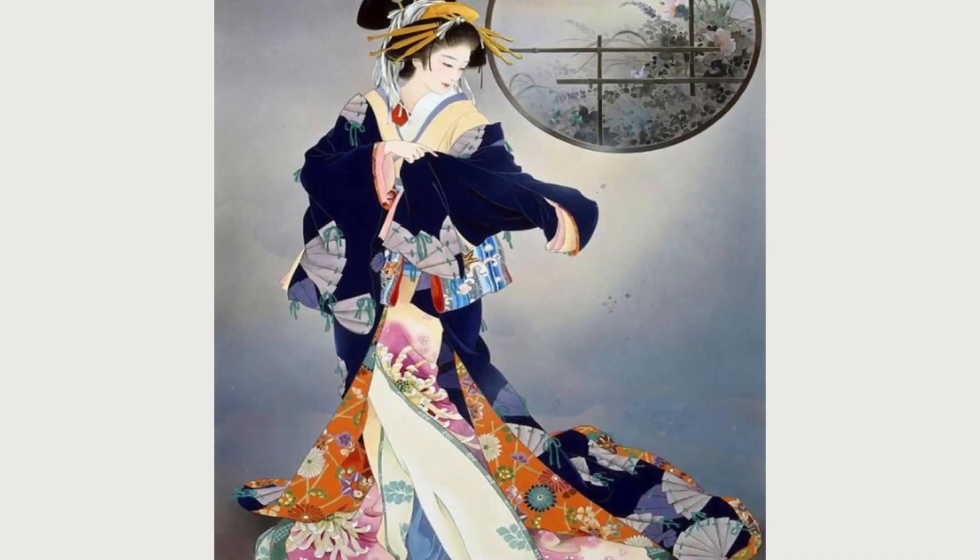Geisha figures, nature landscapes, and flowers are themes that frequently appear in Morita's masterpieces.